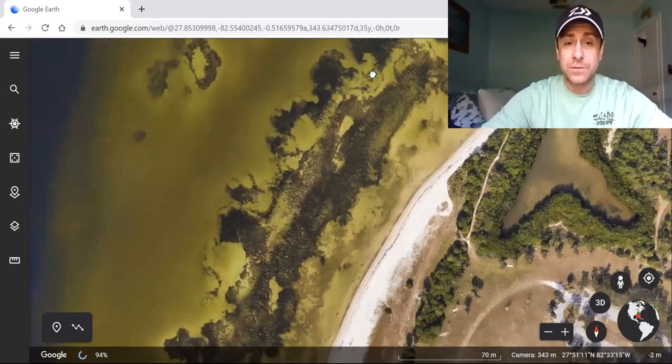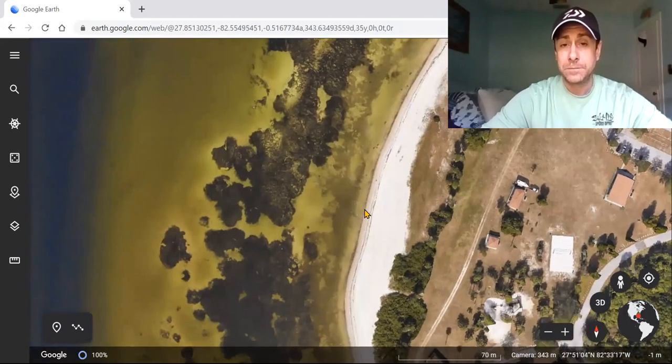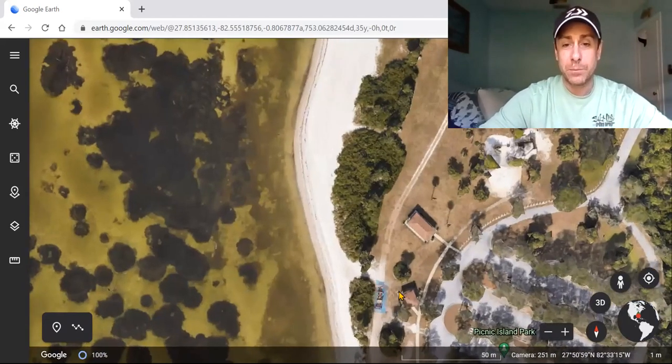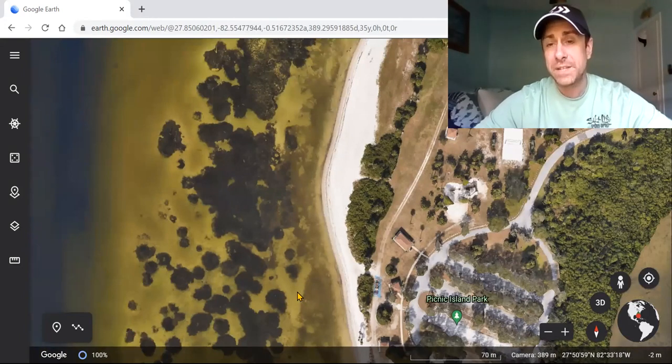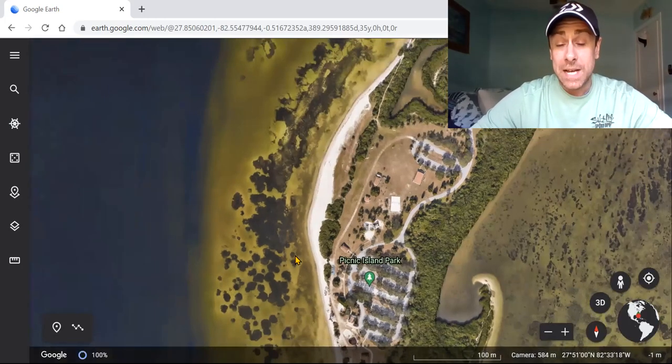As you can see, this grass flat is all pockmarked up, so there's a bunch of really good spots to target fish. Here's a little trick: if you're on the main beach at Picnic Island, there's a blue building — the bathrooms — and if you head straight out from that marker, one of the biggest holes in the grass will be right in front of you. On either side of that hole, you will slay the trout. Trout season heats up in September and gets really good into the fall and winter.